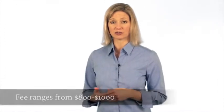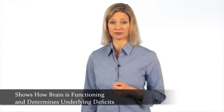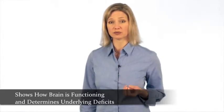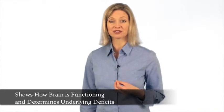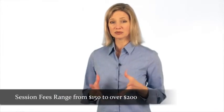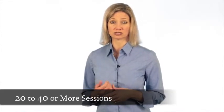The QEEG shows how the brain is functioning and helps determine the underlying deficits in the brain. Once these deficits are determined, neurofeedback therapy may be an option for treatment. The costs per treatment session range from $150 to over $200. Sometimes adults and children with learning disabilities or ADHD could require 20 to 40 or more treatment sessions over the course of three to six months.